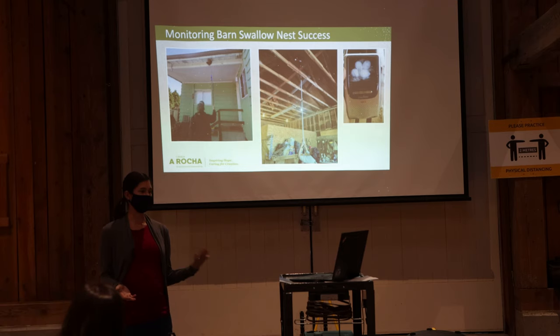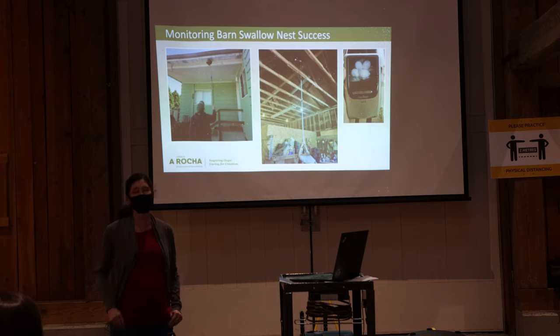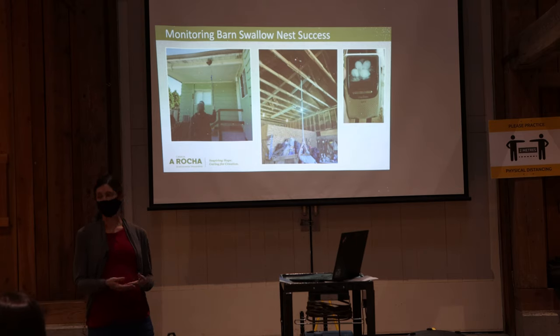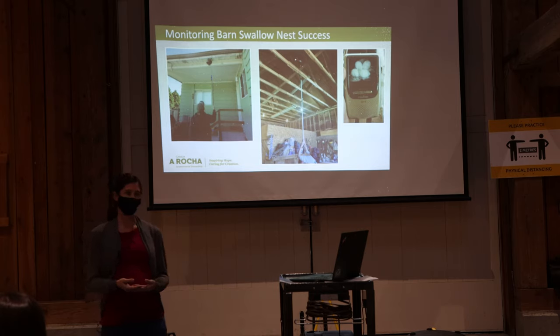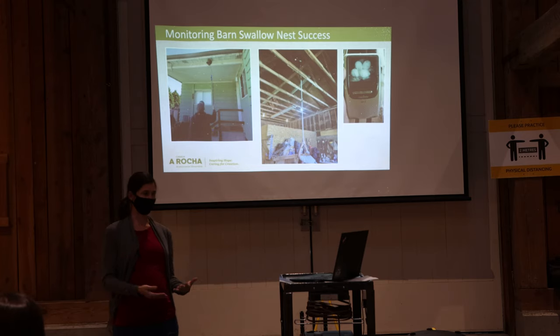Nest monitoring involves peering inside nests and counting eggs and chicks, then estimating laying, hatching, and fledging dates. We're working to increase the citizen science component of the project by providing training and equipment to landowners who are interested in monitoring their own nests. This past year, eight landowners monitored nests for us and sent us their data — many for their third year in a row. This is a really important part of the project, as it gets people involved in conservation on their properties and helps us collect much more data than we otherwise would.